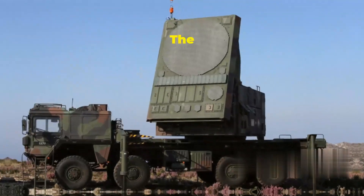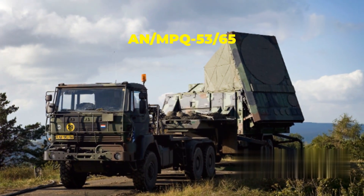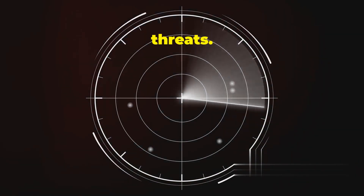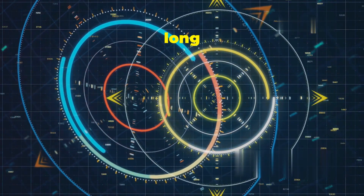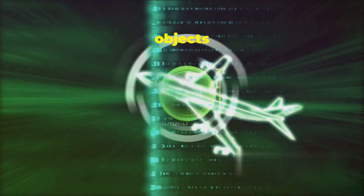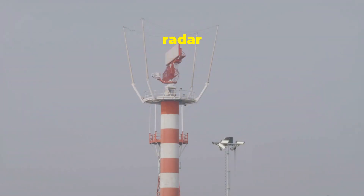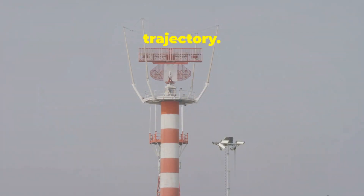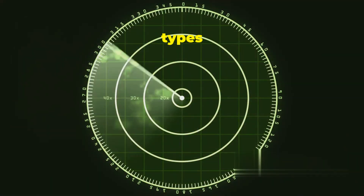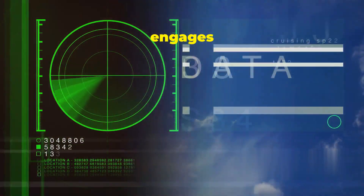Eyes on the skies: the AN-MPQ-53/65 radar system. This radar is the heart of the Patriot System, responsible for detecting and tracking incoming threats, and can identify targets at incredibly long ranges. The radar works by emitting electromagnetic waves that bounce off objects in the sky; it then analyzes the reflected signals to determine the target's range, speed, and trajectory. It is highly sophisticated — it can distinguish between different types of targets and filter out clutter and decoys, ensuring that the Patriot System only engages real threats.